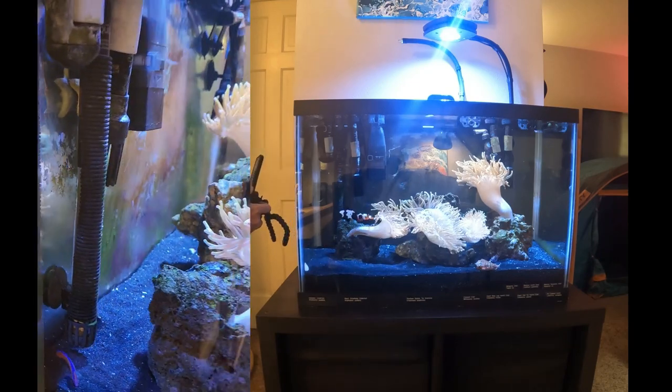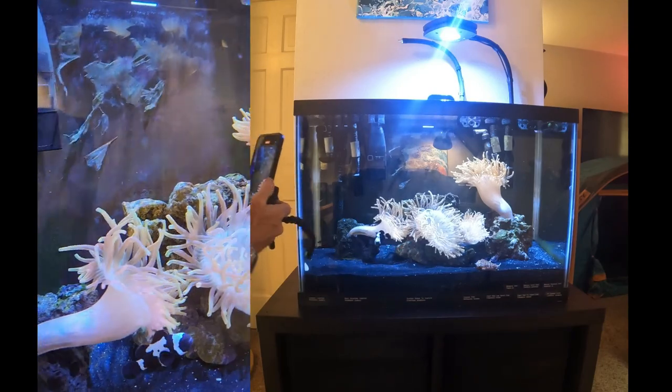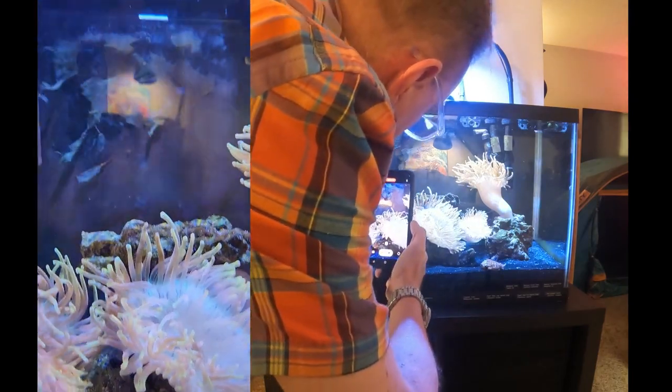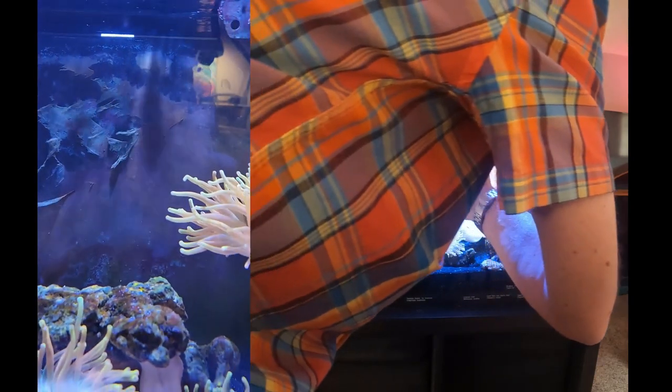Last night I think it got its fill of algae, because before the lights went out last night and everybody went to sleep, it was on the algae back here, and as you can see, it ripped into it and left a lot of it just shredded, flowing in the current.